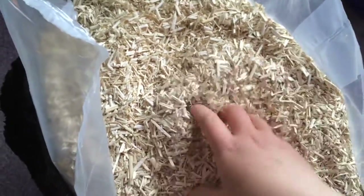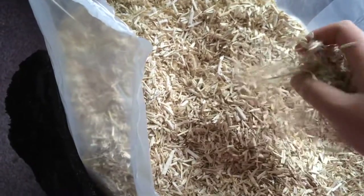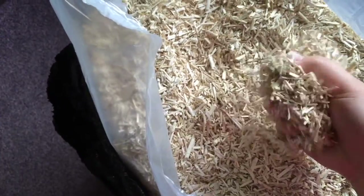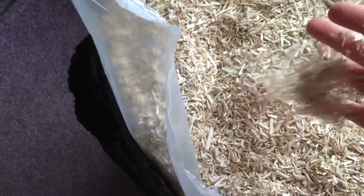Literally there's minimal to no dust in this — it's like 0.1% dust, it's really nice. It is obviously rough, it is wood, but it's not rough to the point where I'd think of it as unsafe. It doesn't feel soft obviously, but it feels nice and soothing, and it's very light as well.